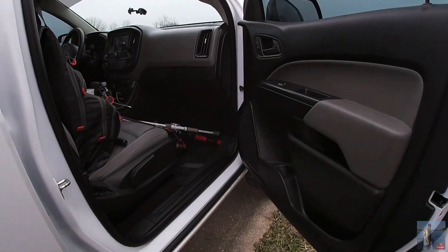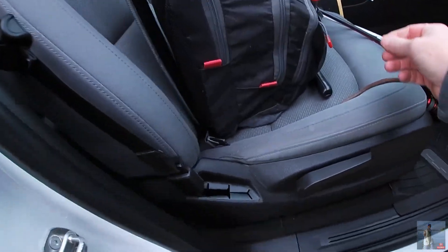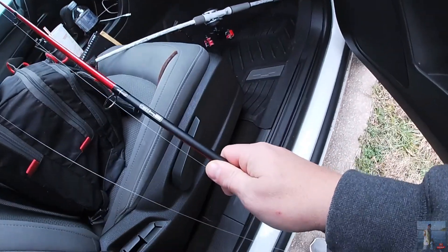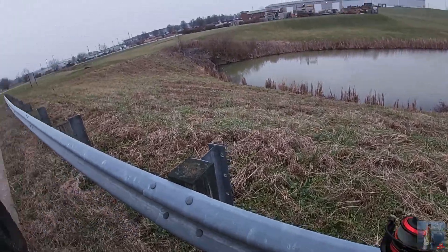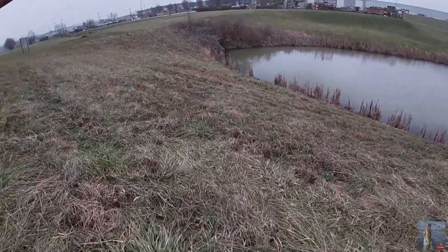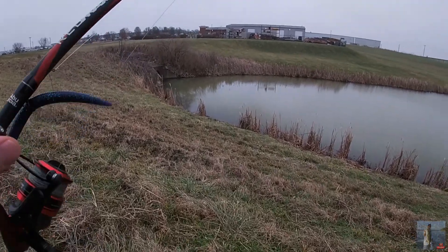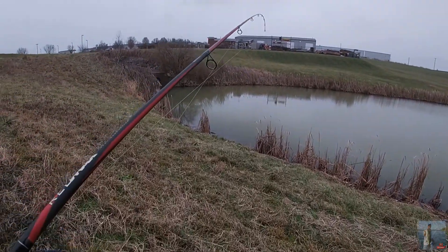I'm gonna give this one more try back up here on this end real quick. I didn't bring any ned rigs. What I do have is this wacky rig — weighted, so it will get down on the bottom — in Junebug, which is one of my all-time favorite colors. Somebody, I think it was Josh Wilkins, asked me the other day what Senkos or stick baits I preferred. If you've watched this channel for the last couple years, you know that I mainly use the Yum Dingers.